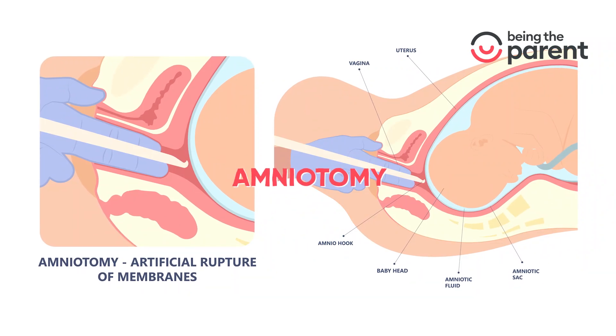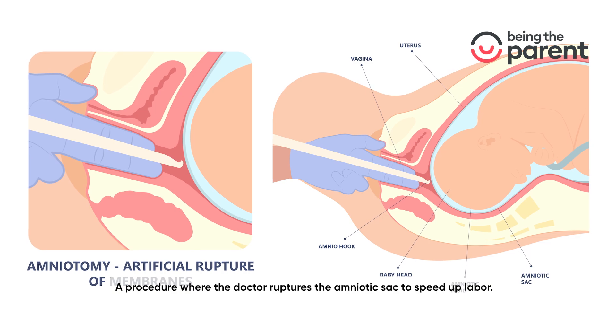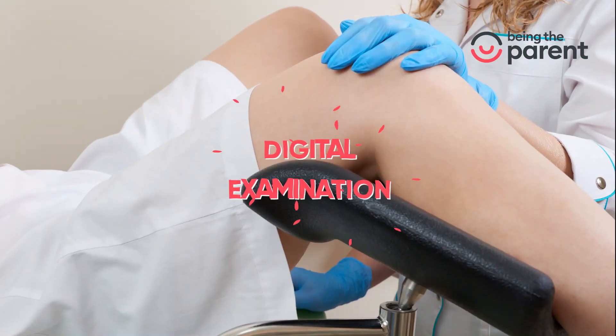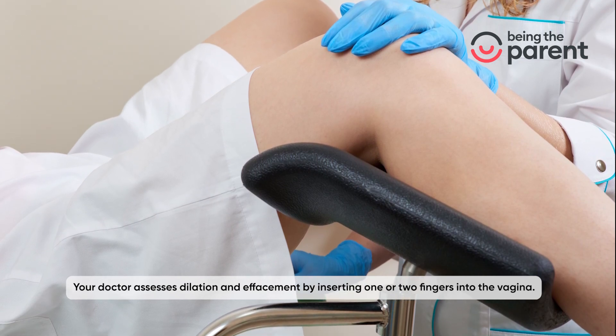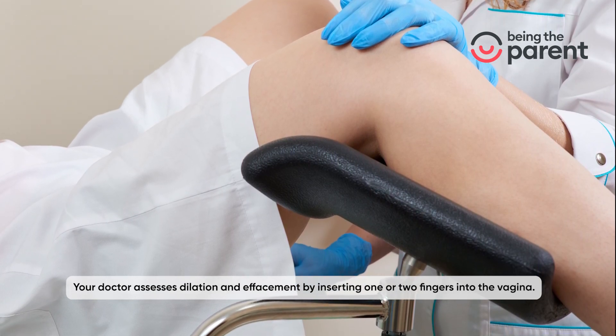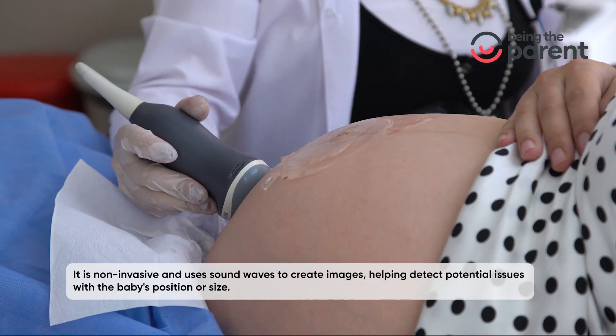Amniotomy is a procedure where the doctor ruptures the amniotic sac to speed up labor. In a digital examination, your doctor assesses dilation and effacement by inserting one or two fingers into the vagina. An ultrasound is non-invasive and uses sound waves to create images.